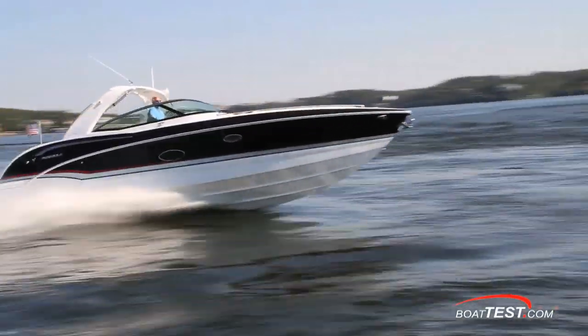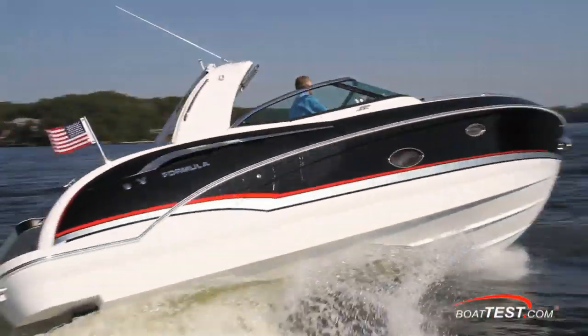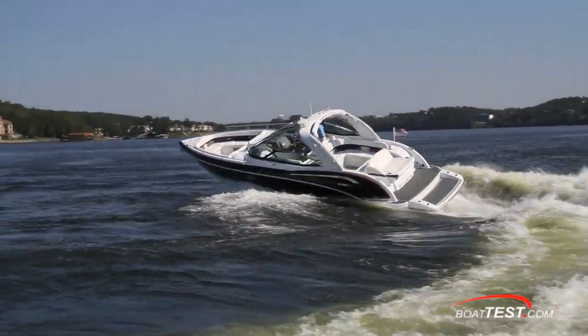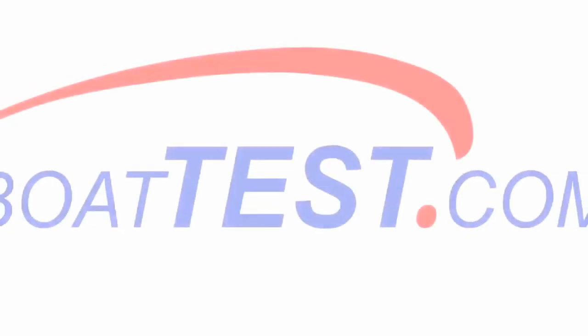That's my full test of the all-new 350 CBR. Even though she's large enough for a cabin, Formula still hasn't sacrificed any of the sport boat handling. For BoatTest.com, I'm Captain Steve. We'll see you on the water.